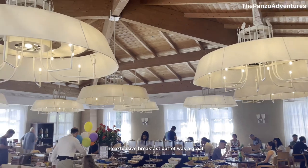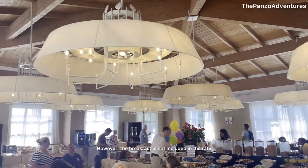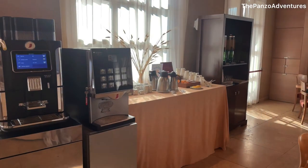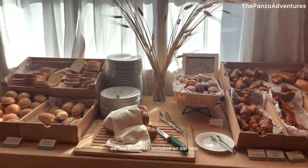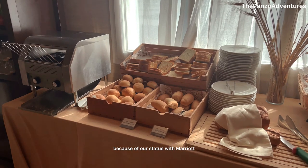The extensive breakfast buffet was a great way to start the day. However, breakfast is not included in the rate, so plan for additional costs. For us, though, we had breakfast included in our rate because of our status with Marriott.